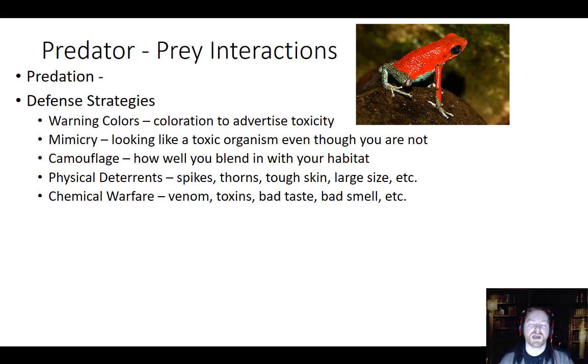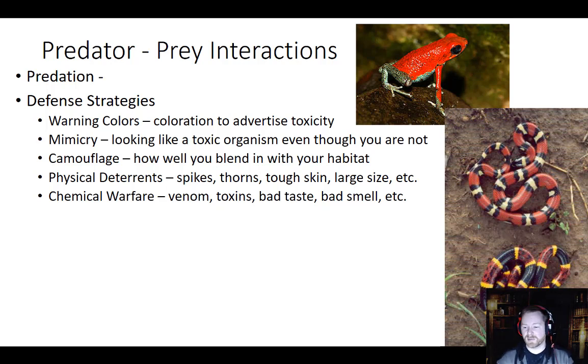Another good strategy for avoiding predation or helping capture prey is mimicry. Here we have a case of mimicry — one of these is a milk snake, which is non-venomous, and one is a coral snake, which is venomous. The old saying is: if red touches yellow, bite a fellow; if red touches black, friend of Jack. Here we can see the red touches the black — so this is a friend of Jack, the non-venomous milk snake. Here, red touches yellow — bite a fellow — this is the coral snake. We actually have both of these in Mississippi, and it's good to know which one is which.